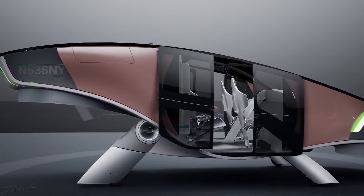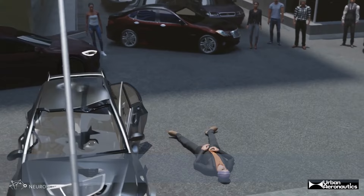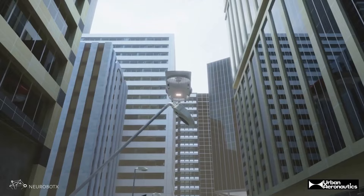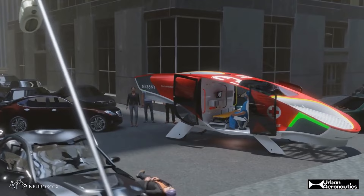Much of the excitement among the eVTOL aircraft pioneers is about the potential to revolutionize how people move around cities. But Urban Aeronautics believes that saving lives could prove to be a more significant starting point. We designated the air taxi as the lead market in terms of quantity, but we understand that it will take time for the full-blown air taxi market to evolve because of the high dependencies in ground physical infrastructure, aerial infrastructure, certification — so our penetration strategy into the city is through EMS, Emergency Medical Services.